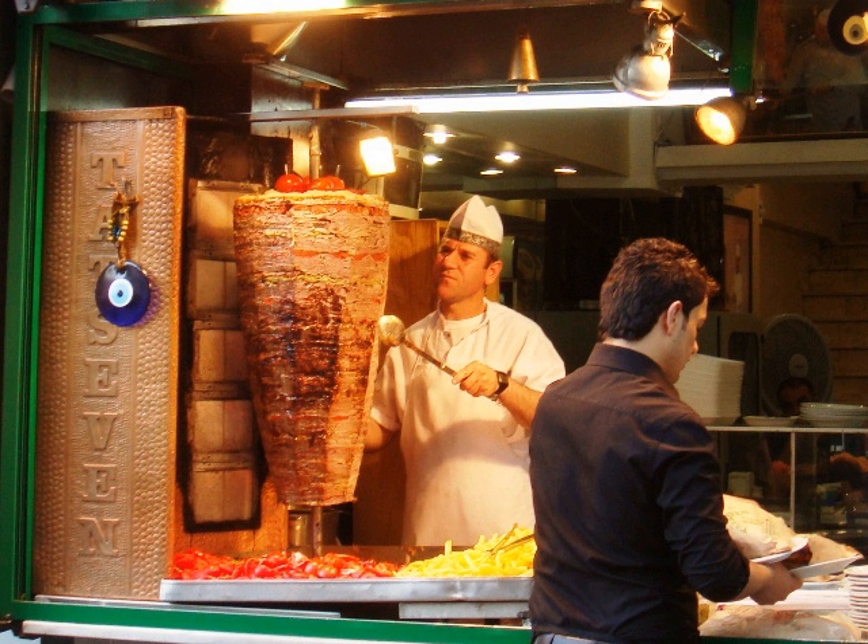Since the early 1970s, the sandwich or wrap form has become popular around the world as a fast food dish sold by kebab shops, and is often called simply 'a kebab'. The sandwich generally contains salad or vegetables, which may include tomato, lettuce, cabbage, onion with sumac, fresh or pickled cucumber, or chili, and various types of sauces.